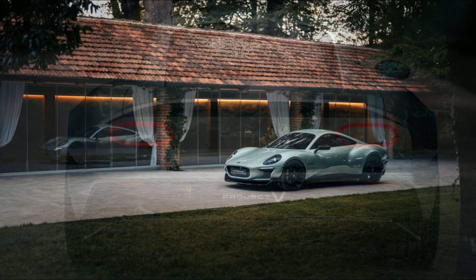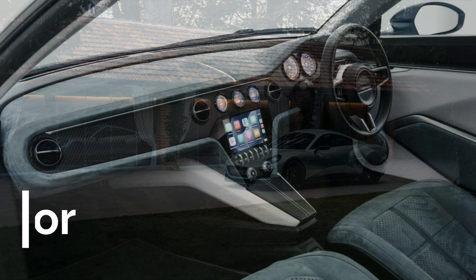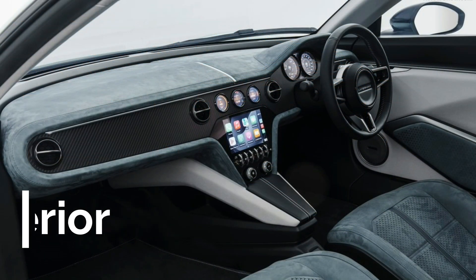One major change on the Project V is the addition of a roof — and not just a soft top, but a full-on hard top coupe, which I didn't expect from Caterham. I'll go more in-depth on the thinking behind that decision later in the video. Now let's take a look inside, where similarly to the exterior, the Project V has a much more normal design and structure, but it's still very unique.